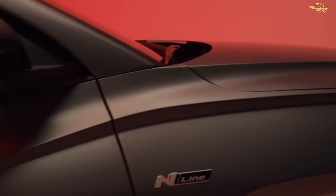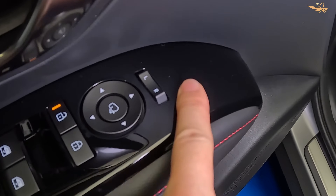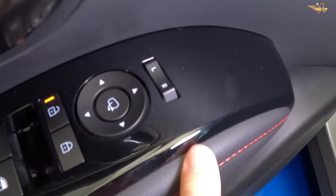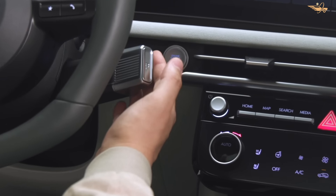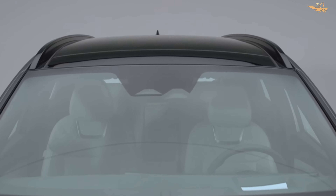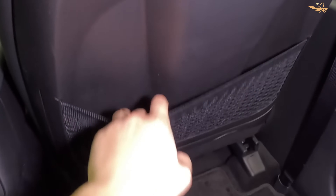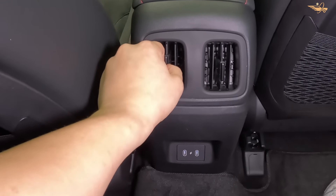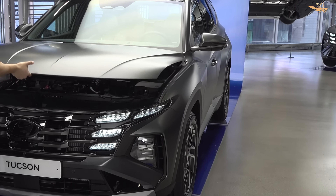Equipped with a comprehensive suite of driver assistance features, the Hyundai Tucson prioritizes safety and peace of mind on every journey. Standard automated emergency braking with pedestrian detection, lane departure warning, and adaptive cruise control enhance driver confidence and help prevent accidents before they occur. With advanced safety technologies and a solid safety record, the Tucson offers unmatched protection for you and your loved ones.